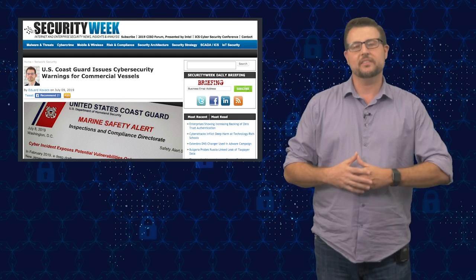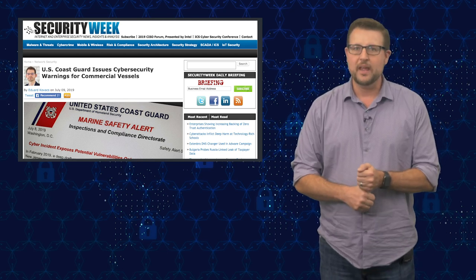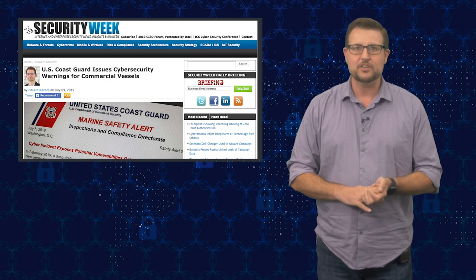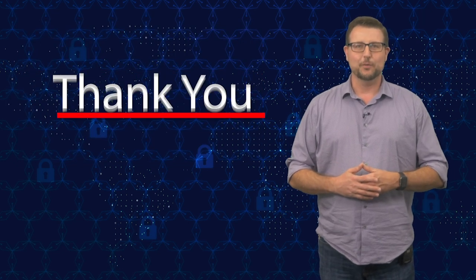There's no big takeaway from this video other than maybe you should follow the same advice the Coast Guard gives commercial vessels: segment your network, use antivirus, patch your software, and use multi-factor authentication to guard your users' credentials. That's it for today's story. Thank you for watching.